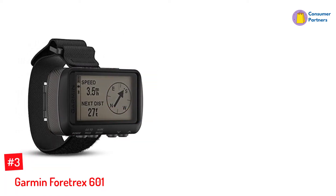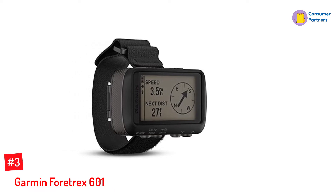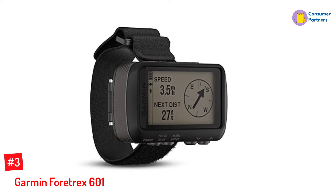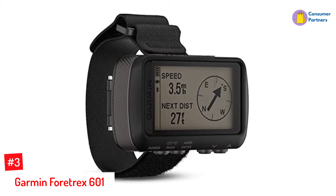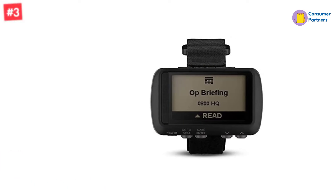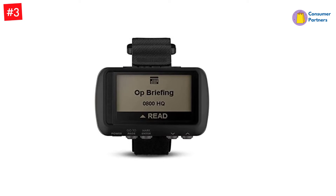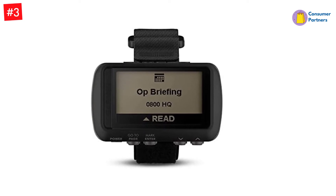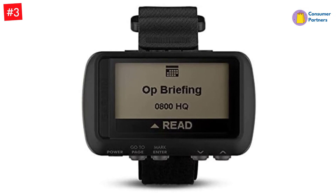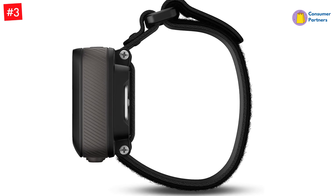Number 3: Garmin Fortrex 601. These tough, wrist-mounted GPS devices are built for the military with tactical features like the Jumpmaster mode for skydiving, which tracks your descent, altitude, and visibility with night vision goggles. They also have the military rating of MIL-STD-810G for thermal and shock, and water endurance. They are multi-GNSS receivers supported by GPS, GLONASS, and Galileo, improving accuracy and continuity.